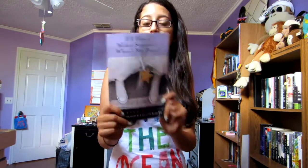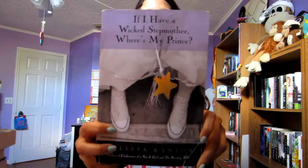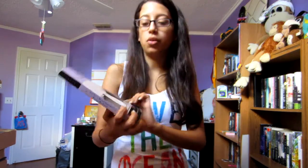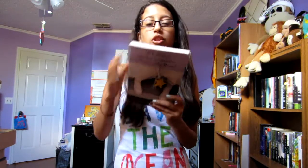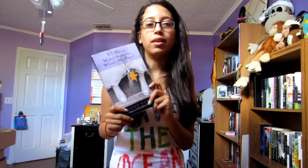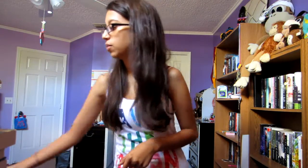I bought 'If I Have a Wicked Stepmother, Where's My Prince?' by Melissa Cantor. The cover looks really cute and I read the back and it looks really cute. I love modern retellings of princess stories and fairy tales, so I'm looking forward to this one.